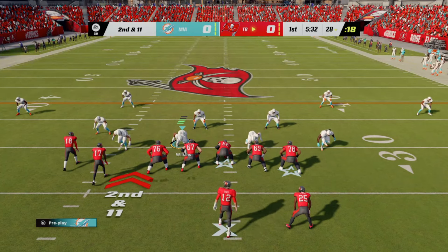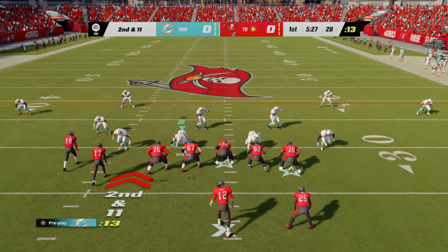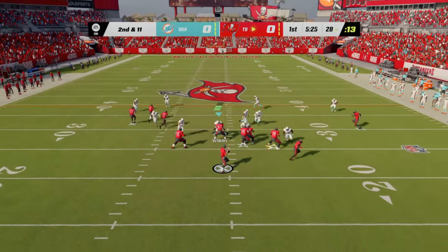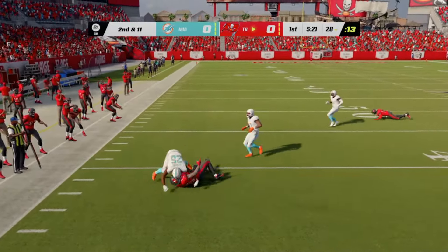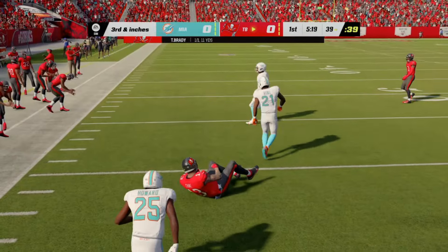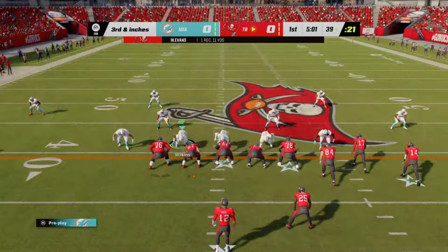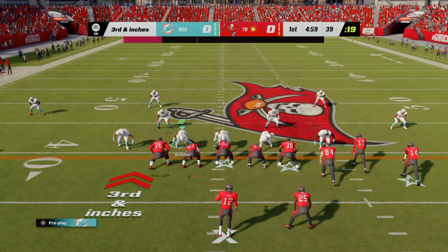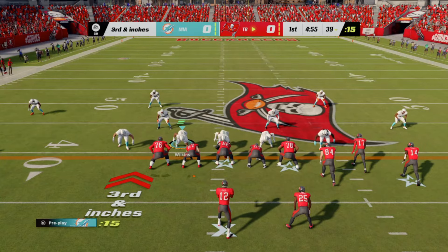We'll see Tom Brady and the Tampa Bay Buccaneers taking on Tua Tagovailoa and the Miami Dolphins. We are just a few miles from the Gulf Coast of Florida at Raymond James Stadium here in Tampa. We've got a good one on tap between the Miami Dolphins and the Tampa Bay Buccaneers.